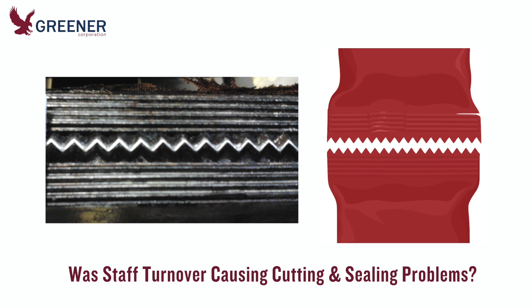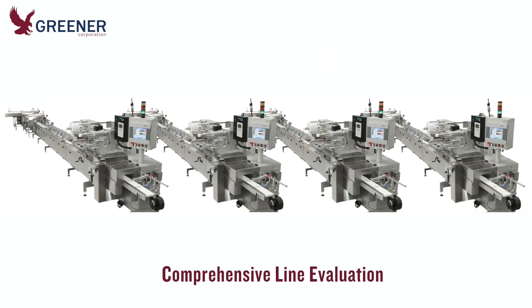They had experienced higher than normal staff turnover, and their newer mechanics and operators were still learning how to set up and maintain the flow wrappers. We suggested a comprehensive line evaluation to find the root causes of these issues and develop long-term solutions. The customer agreed and scheduled Greener to conduct the evaluation.